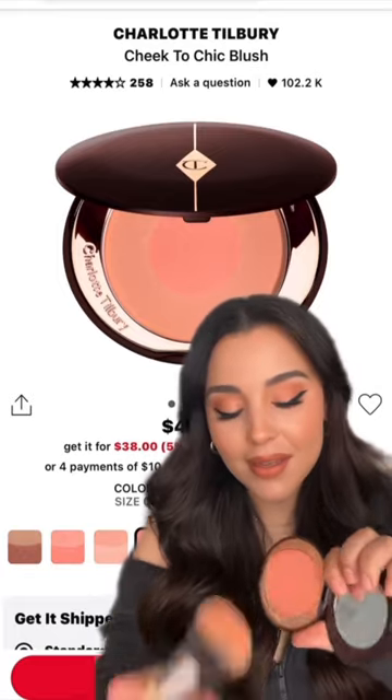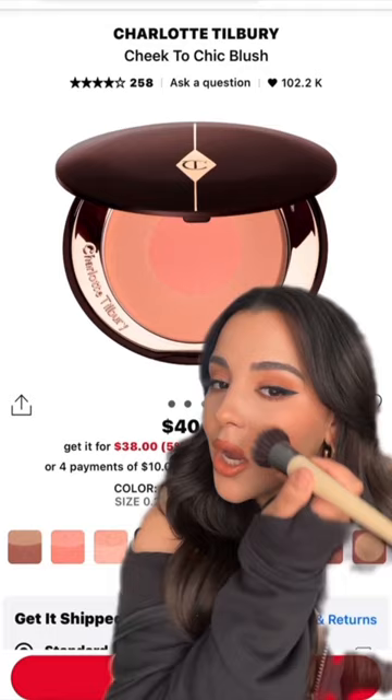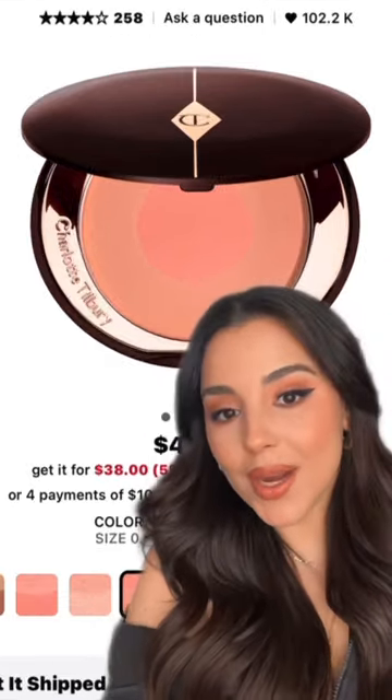Charlotte Tilbury's Cheek to Chic Blush in the shade Ecstasy is quickly becoming one of my favorites. It gives long-lasting color and a really pretty radiant finish. I mean, come on — I'm not even wearing highlights.